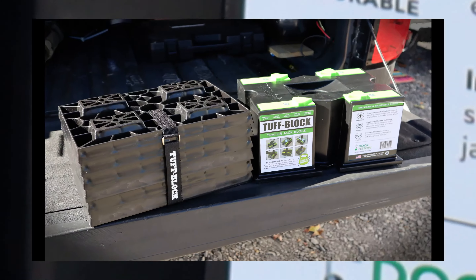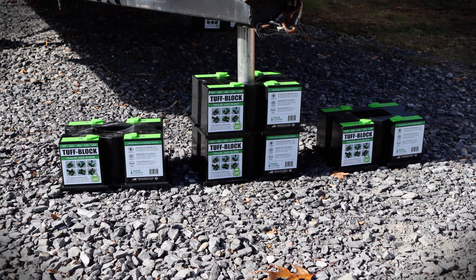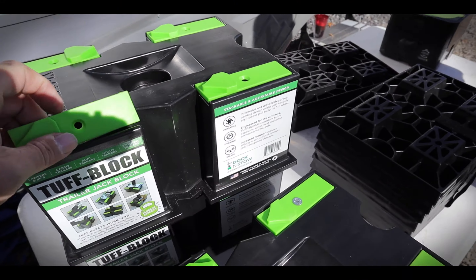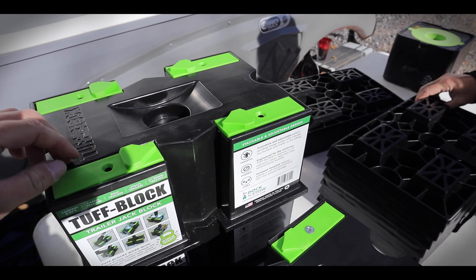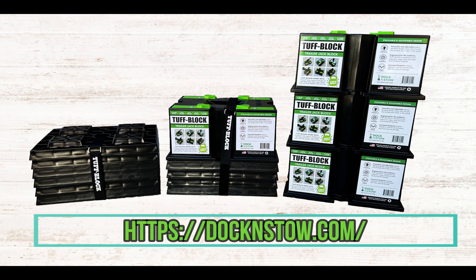Resistant to UV exposure, water, heat, mud, and other hazards. So make sure you are using the strongest and most adjustable trailer support block system there is — Tough Blocks and Tough Block XL levelers by Dock and Stove.